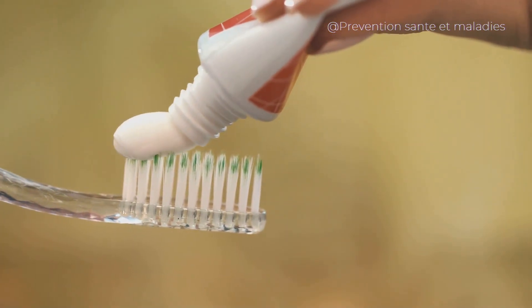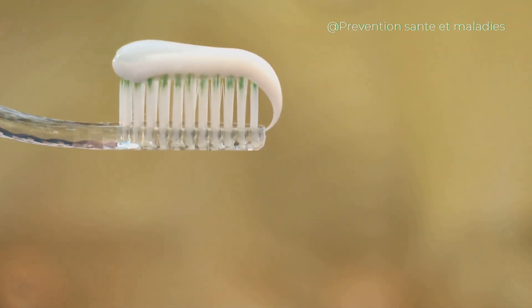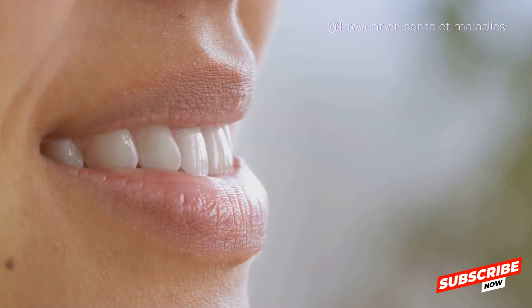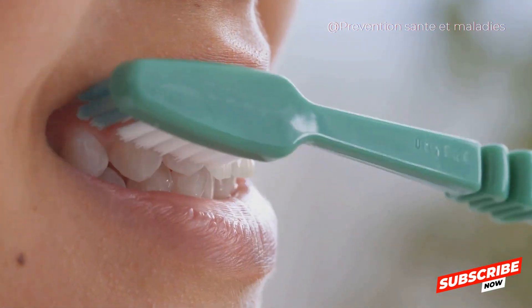Step 3: Watch your diet. A diet rich in vitamin C, vitamin D, and omega-3 fatty acids can help boost your immune system, reduce inflammation, and protect your gums. So pile up on those fruits, vegetables, and fatty fish.